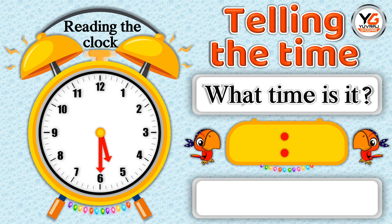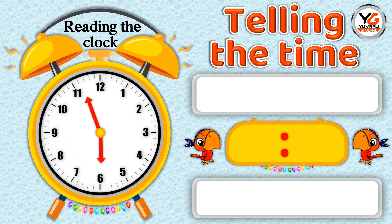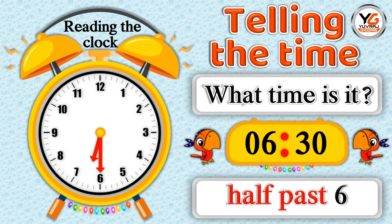What time is it? 5.30 means half past 5. What time is it? 6.30 means half past 6.